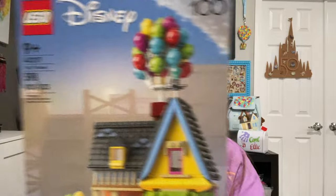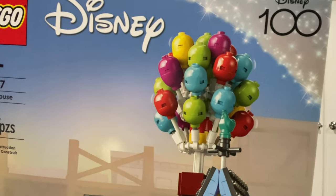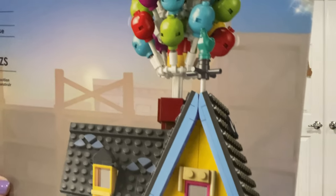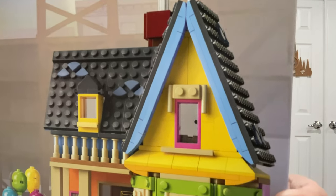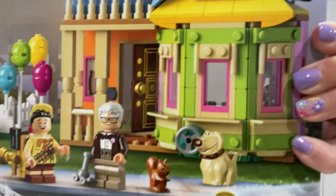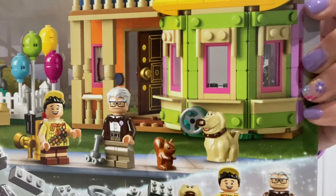Let's take a closer look. Look at the little bouquet of balloons at the top. Even the rooster is there — the weather vane on the top of the house. And then you have the house, the windows.